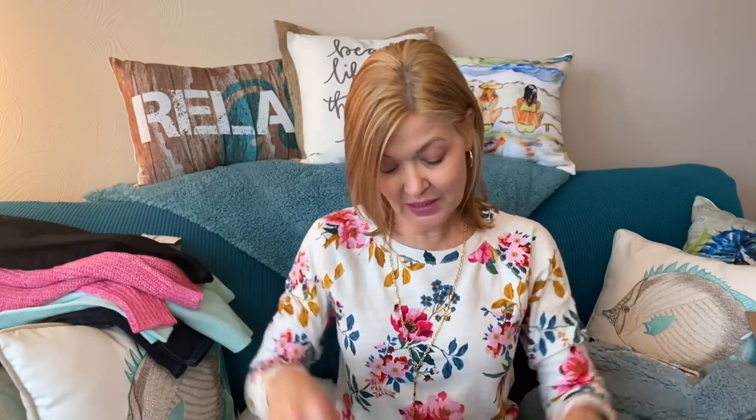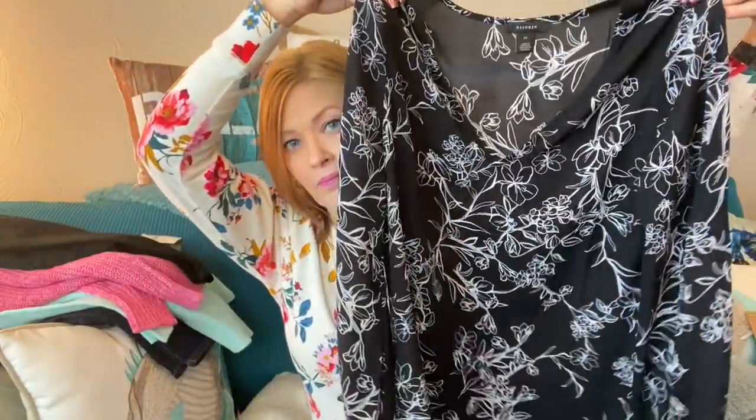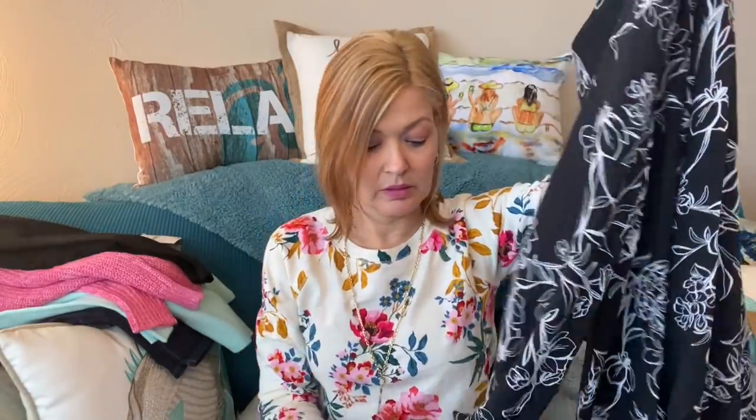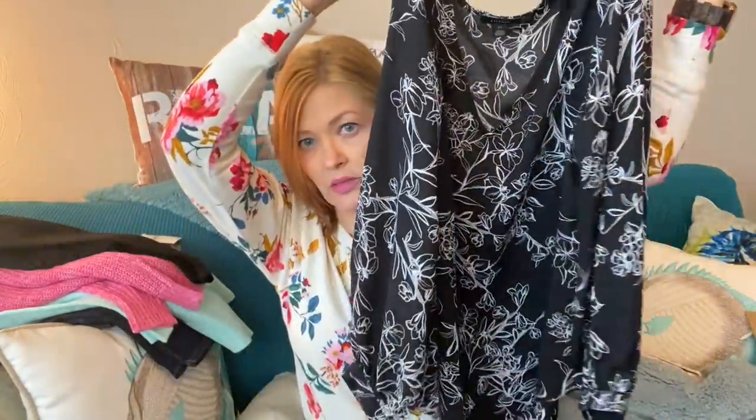Next up is a blouse by Halogen. I also said no tab sleeves, and this one just has a button at the sleeve at the wrist. It looks like it's full length with a V-neck — it's a black and white blouse.